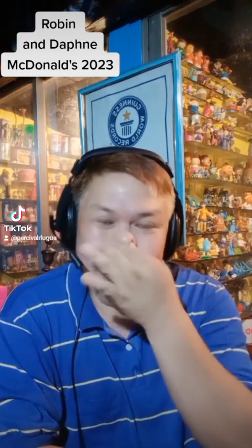So today we are down to the fifth toy in the series of 12 toys from McDonald's Happy Meal, celebrating the 100 years of Warner Brothers.